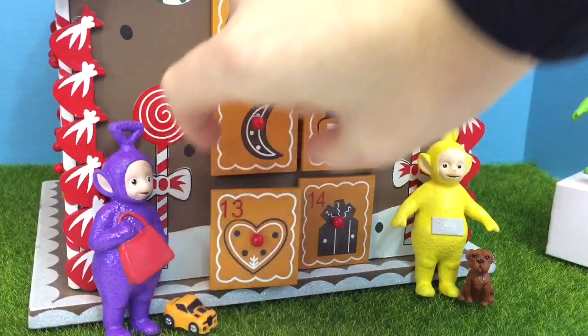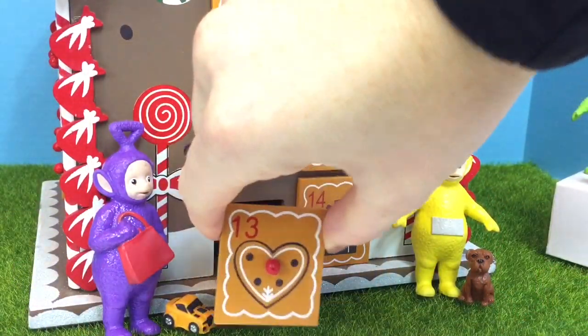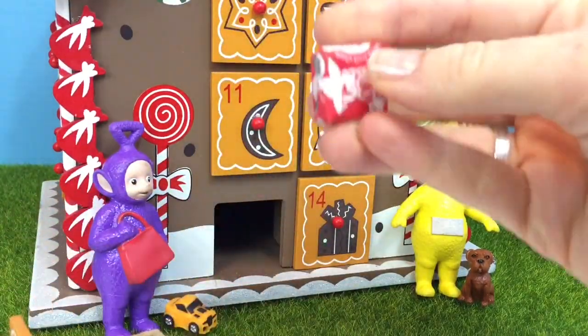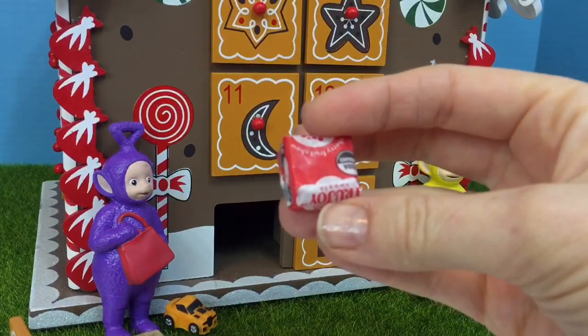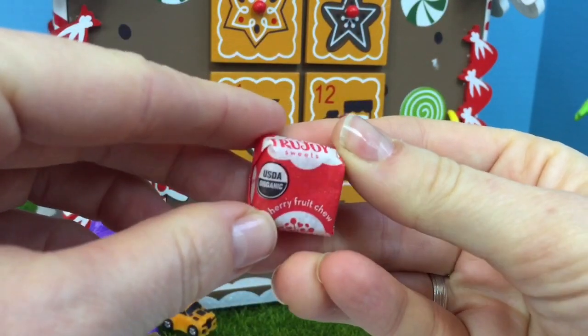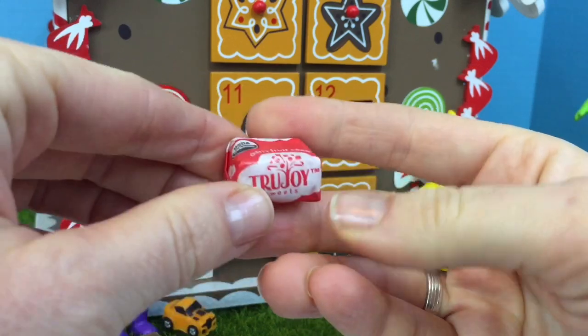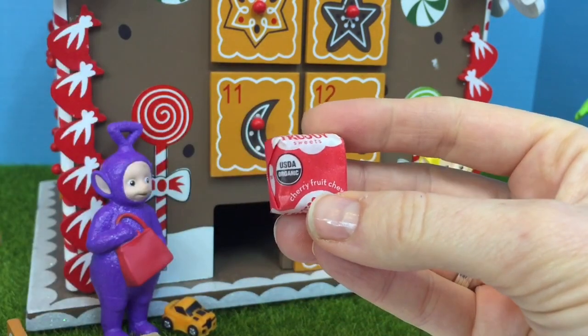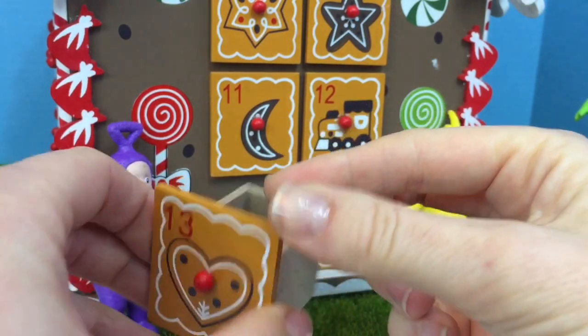13 has a heart on it. We have an organic fruit chew — cherry fruit, no artificial colors or flavors. That's wonderful. I think all of our candies should have just natural flavors and colors.